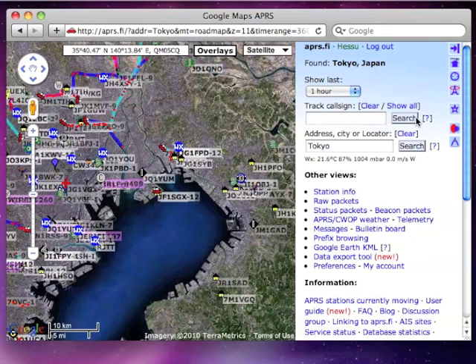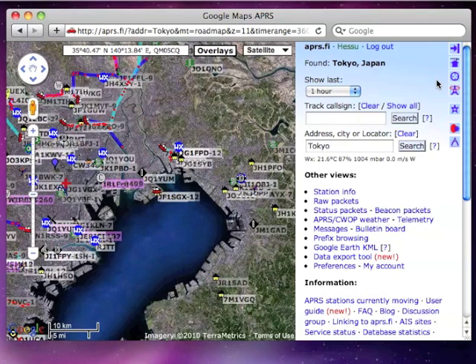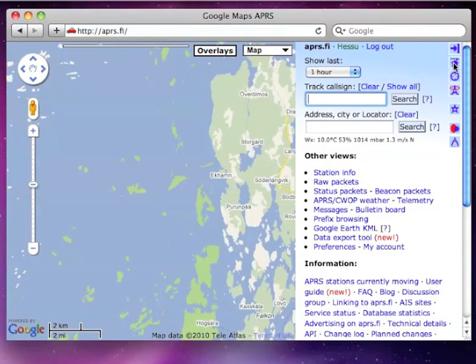The bookmark is now visible in the favorites menu. Clicking the bookmark will return you to the same view. I will demonstrate this by returning to my default view using the home button and then recalling the bookmark.